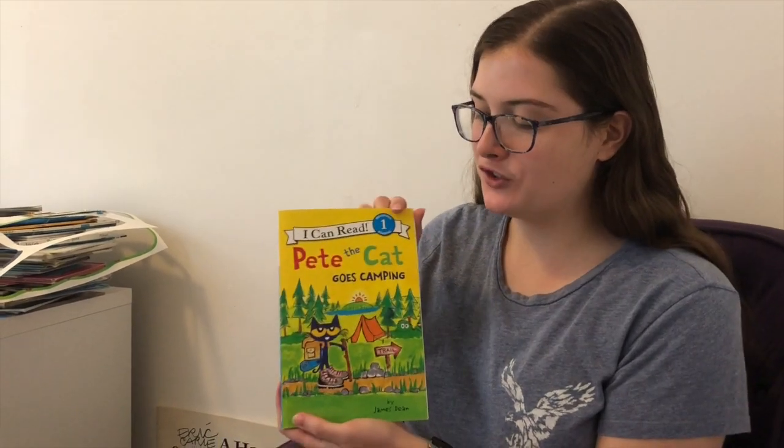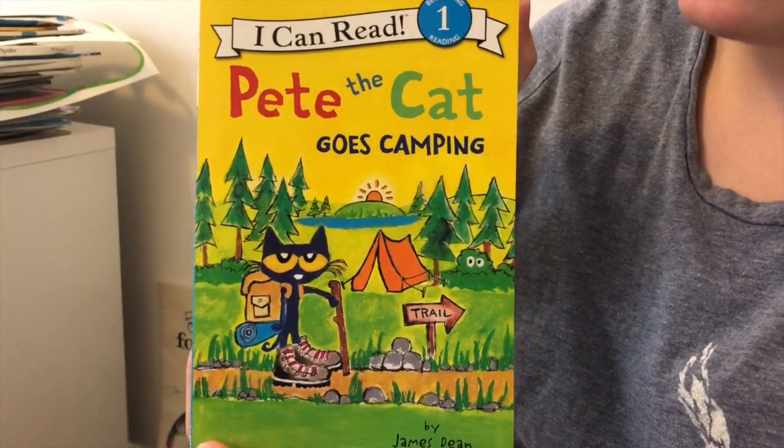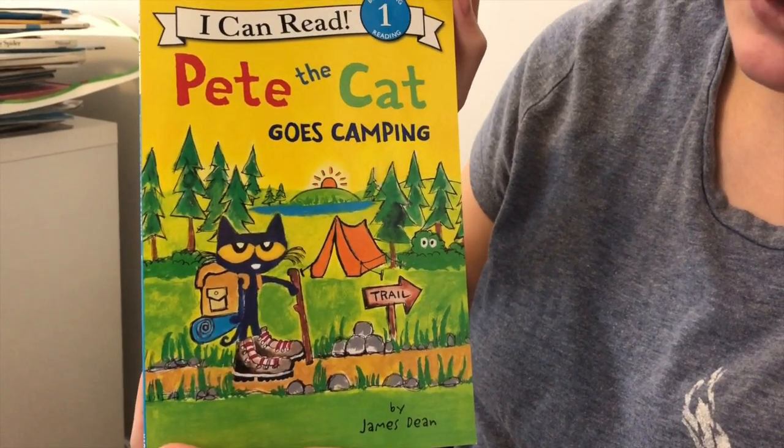Hi guys, it's Miss Ainsley. Today we're going to read another book that fits with our camping theme and it features one of our favorite characters, Pete the Cat. This book is called Pete the Cat Goes Camping by James Dean.